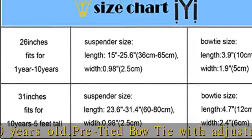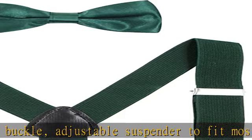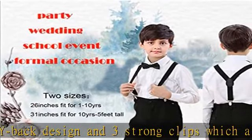It will never hurt your shoulders or your clothes. Bow tie and suspenders set fit for kids, toddlers and babies. The bow tie is easy to match with your clothes. The suspenders and bow tie set will make your boys or girls more charming. A great gift idea or suit for wedding, party and formal occasion. Check the description to get this product today at the best price.